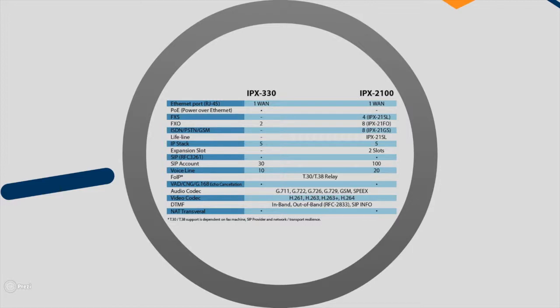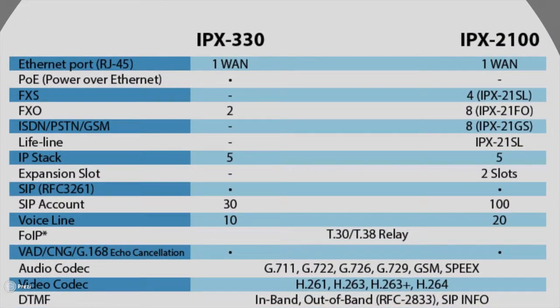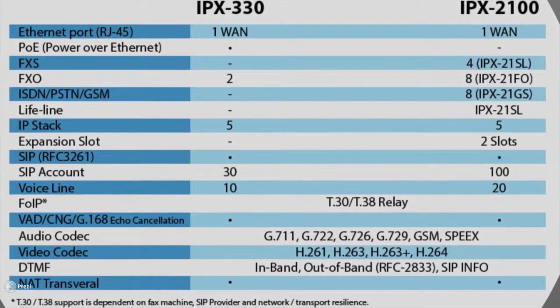The IPX330 with PoE capabilities features two FXO interfaces and up to 30 SIP accounts, while the IPX2100 can support up to 100 SIP accounts and offers two additional expansion slots.